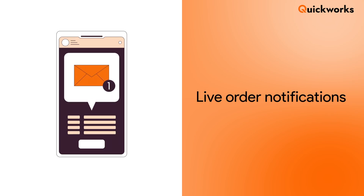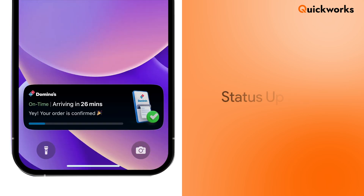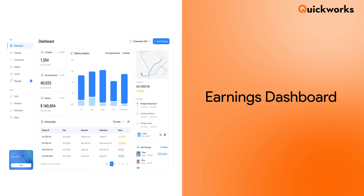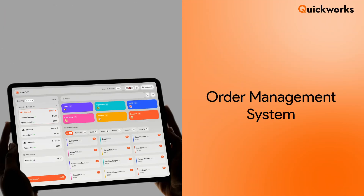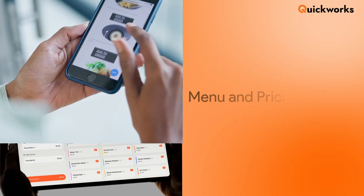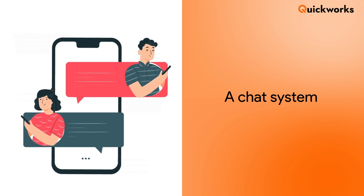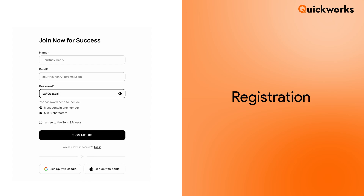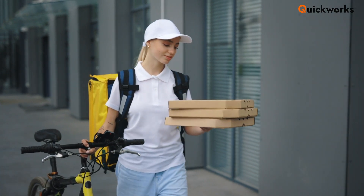From the driver's perspective: live order notifications keep drivers updated on new deliveries. Integrated navigation guides them with the fastest, most efficient routes. Status updates help manage pickups and drop-offs smoothly. An earnings dashboard gives visibility into daily income and completed orders. From the restaurant's perspective: an order management system helps manage incoming orders in real time. Menu and pricing control lets you update listings anytime, from anywhere. A chat system enables communication with delivery partners for better coordination, along with registration of restaurant partners with their contact information. These features combined power Talabat's dominance and are essential for any competitive food delivery app.